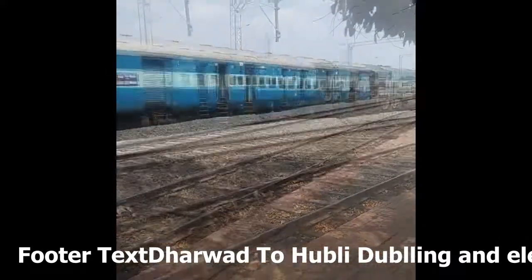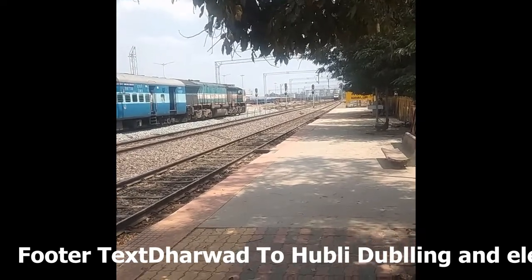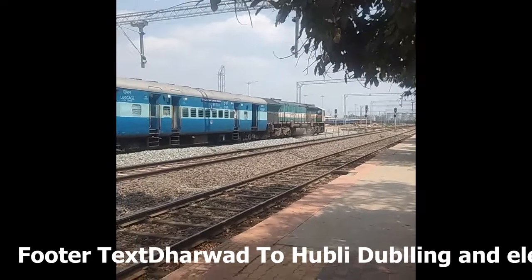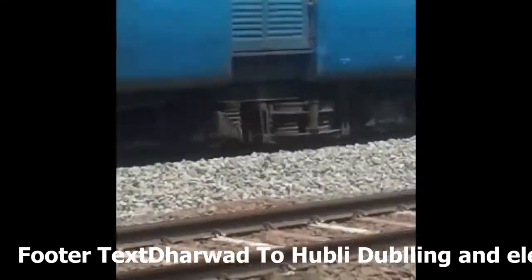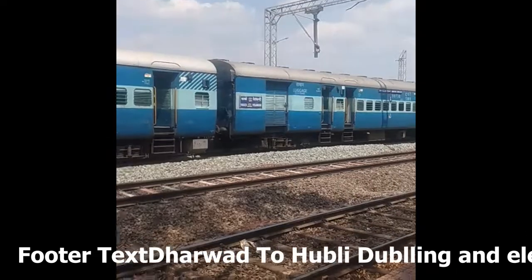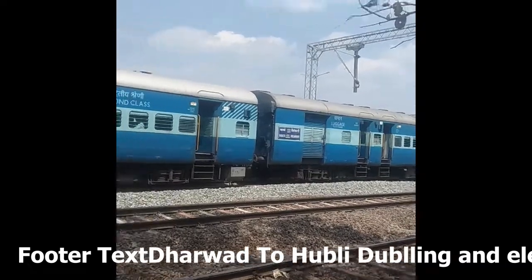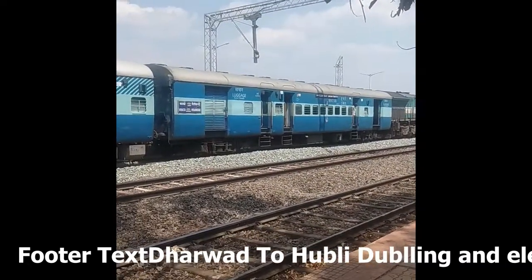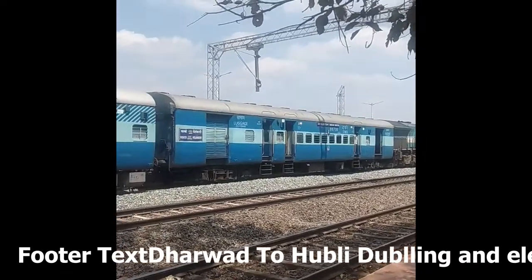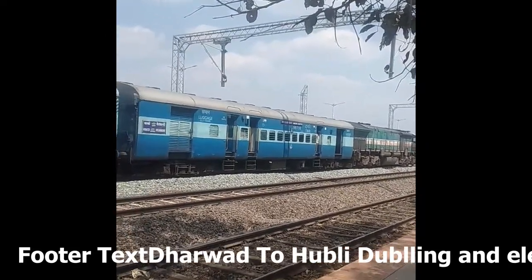It is waiting here for crossing. This train is involved in coal transportation or iron ore transfer to Vasco. It is the Vasco Velankanni Weekly Special, which runs weekly from Vasco to Velankanni through Ashwantpur, Villupuram, Tiruchirappalli, and it reaches Velankanni the next afternoon around 1:00 or 1:30.